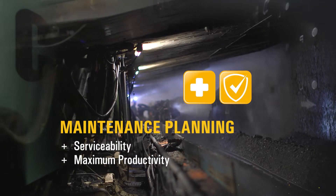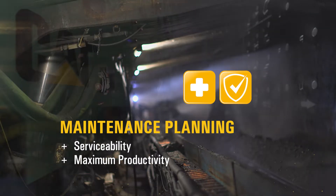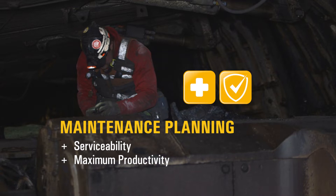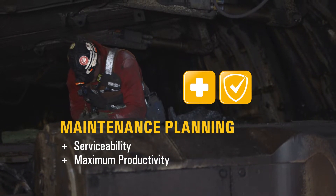The extensive collection and transmission of data provides a solid foundation for your maintenance planning, allowing the longwall mining system to meet and exceed your productivity targets.